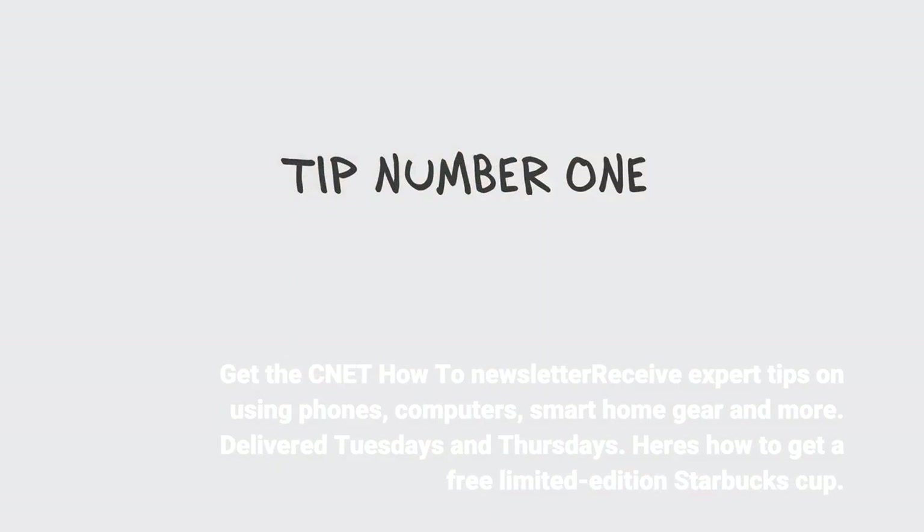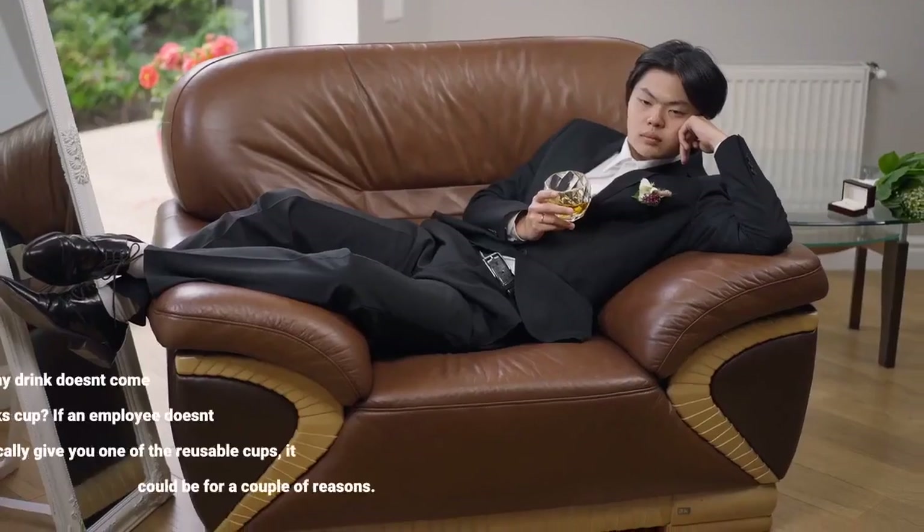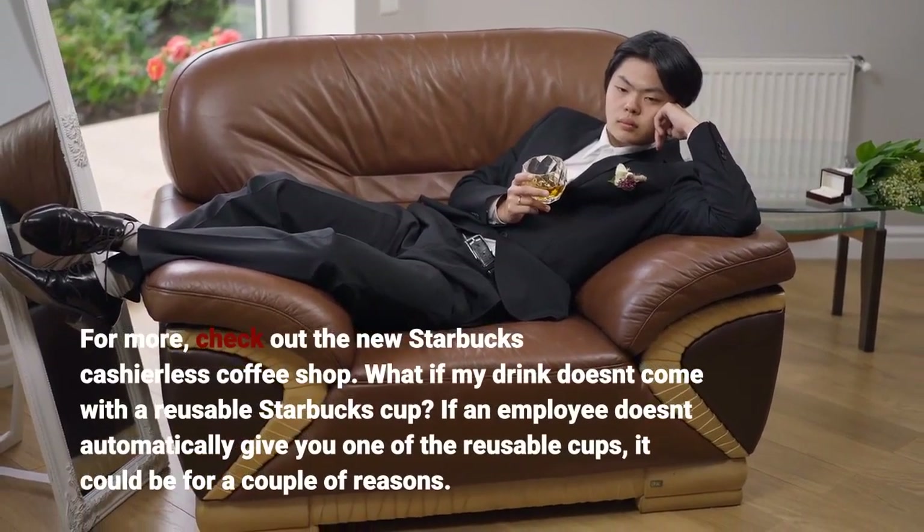Here's how to get a free limited edition Starbucks cup. For more, check out the new Starbucks cashierless coffee shop.